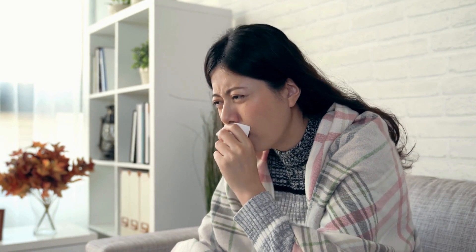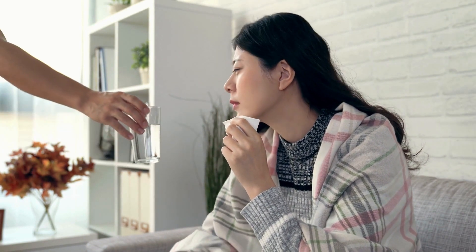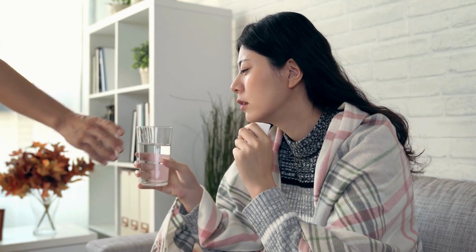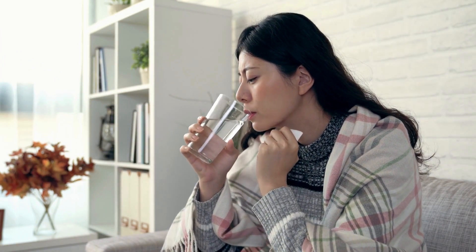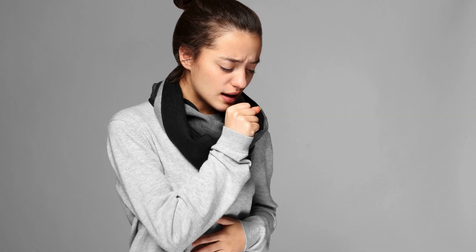Unleashing remedies for dry cough and itchy throat. Welcome to our latest health segment where we dive deep into natural remedies and lifestyle changes to combat the discomfort of dry cough and itchy throat. These symptoms can be more than just a nuisance — they can disrupt your daily life and keep you up at night. But fear not, as we're about to unveil a treasure trove of solutions right from the comfort of your home.